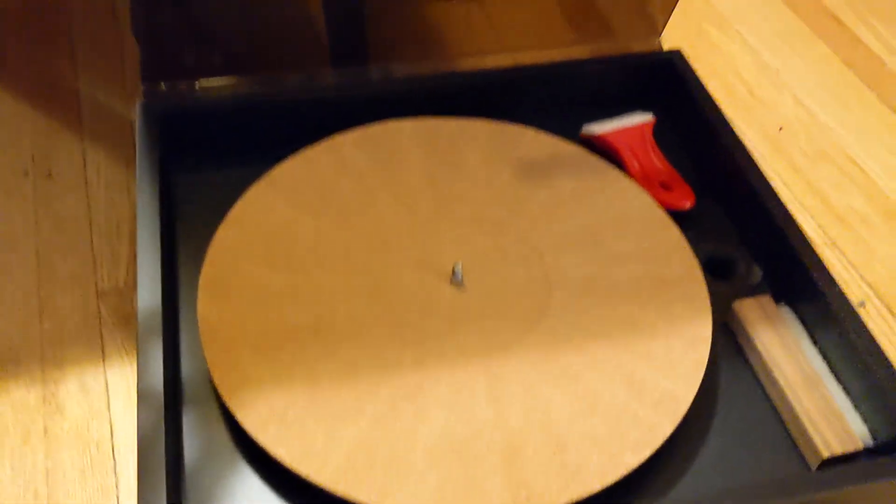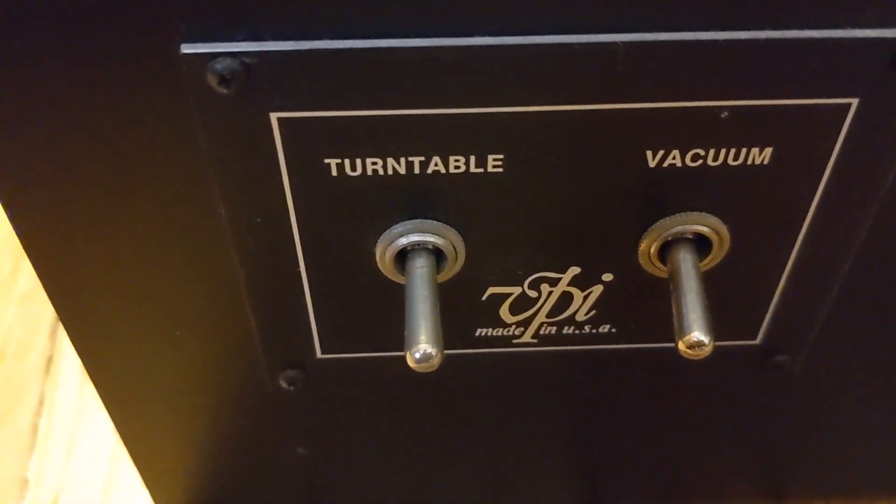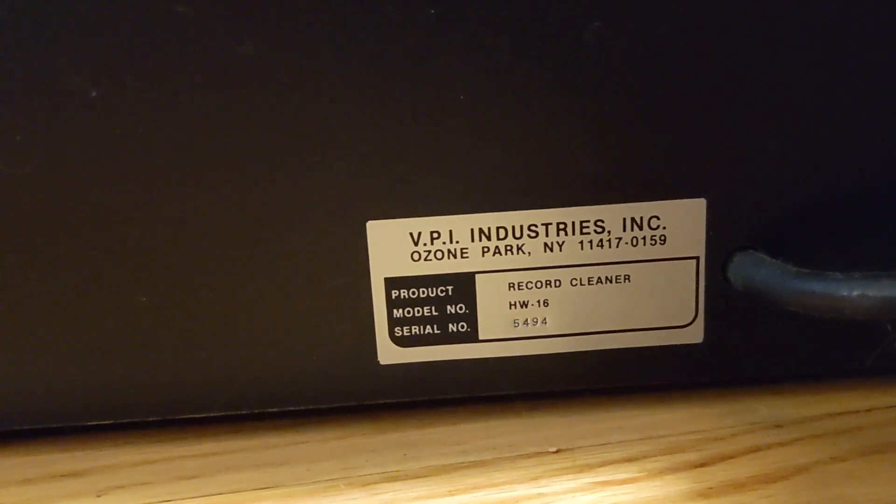Over here is one of my listening chairs, and underneath — you guessed it — it's my VPI record cleaner. I've already shown myself cleaning records, which I thought was pretty nerdy, but now it's a hot topic. This is the VPI — the model number is the HW16, made in Ozone Park, right near where I grew up actually.